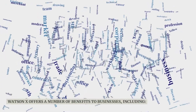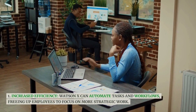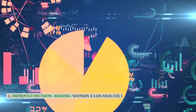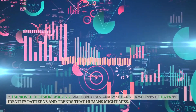WatsonX offers a number of benefits to businesses, including increased efficiency. WatsonX can automate tasks and workflows, freeing up employees to focus on more strategic work. Another benefit is improved decision making: WatsonX can analyze large amounts of data to identify patterns and trends that humans might miss.